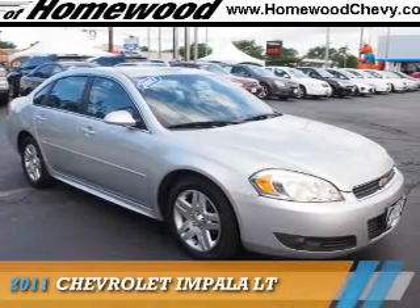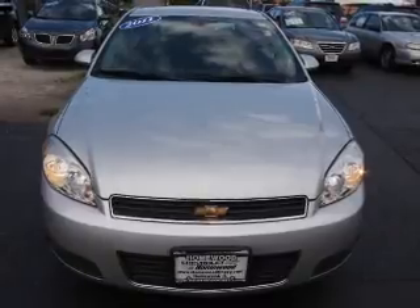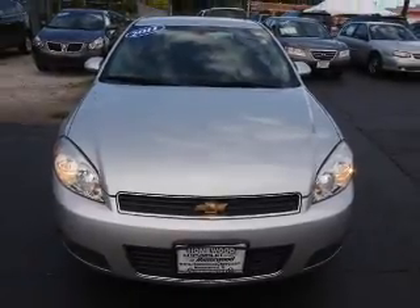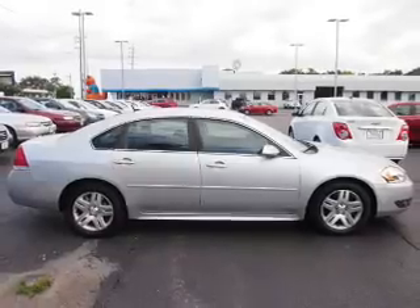Presenting the 2011 Chevrolet Impala. It's powered by Front Wheel Drive, a 3.5 liter 6-cylinder engine, and an automatic transmission.